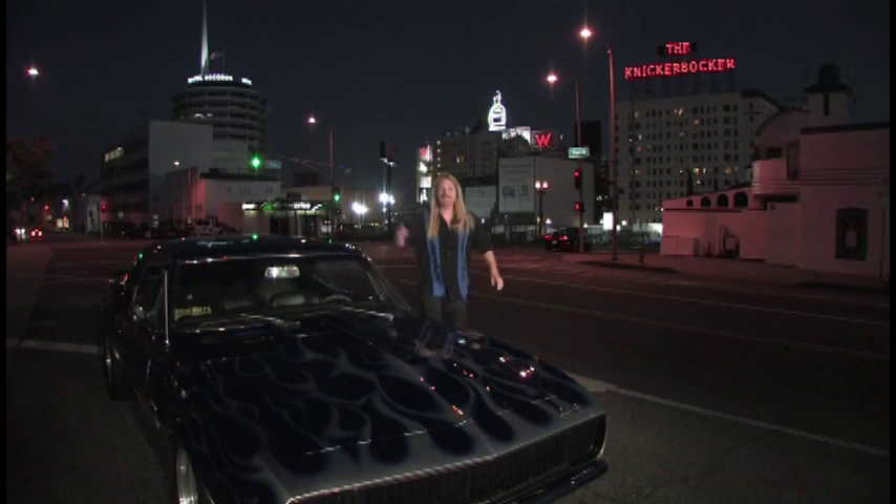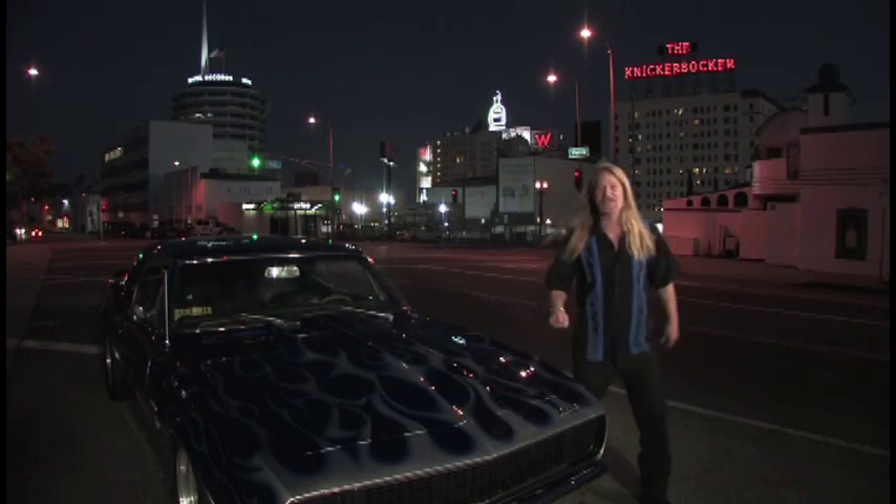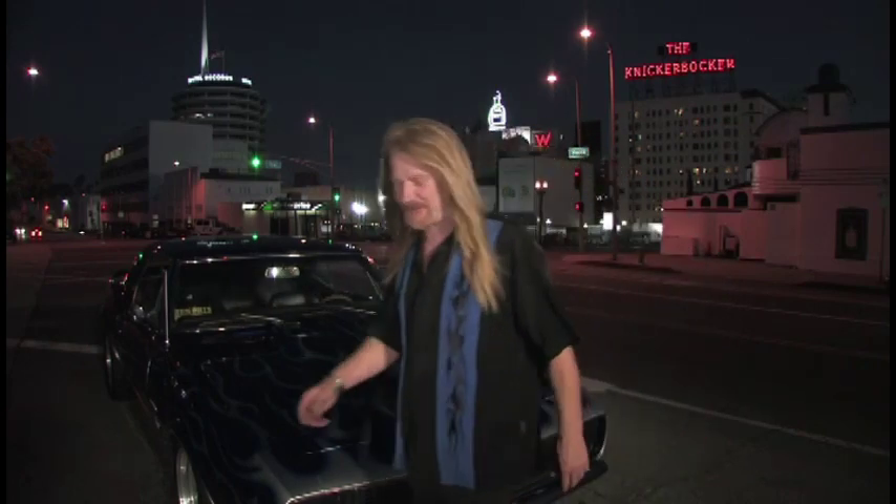Chuck Davis here. We're at Slozauer's studio and every night is Friday night. So let's go on and see what's going on.